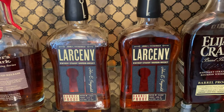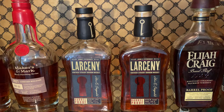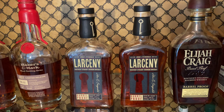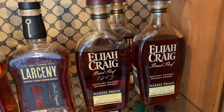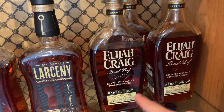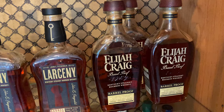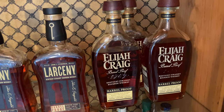Then over here, we've got two Larceny Barrel Proof offerings: the C921 and the B522. Both of those have gotten really good reviews overall, and both are delicious to me. It seems like Larceny Barrel Proof is really hitting its stride recently. Next to these are the Elijah Craig Barrel Proofs — sort of their older brother in a way. Back here is the B521, and in the front we have the B522 and the C921. All three of those are 12-year-old, non-chill filtered whiskey — really really good stuff. If I had to pick a favorite right now, I think the B522 might be my favorite, and that's the most recent release.